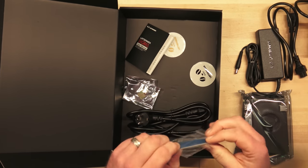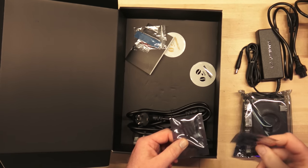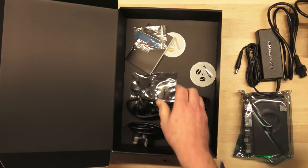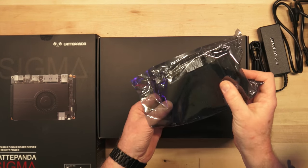This looks like one of those thermal strips you would put on an SSD to sit against the heatsink plate on the back. We've got a couple of Wi-Fi antennas and some standoffs. Let's pull the Sigma out of its wrapper and see what it looks like.